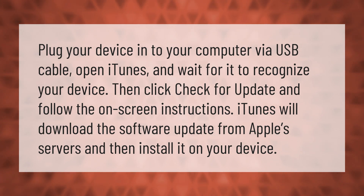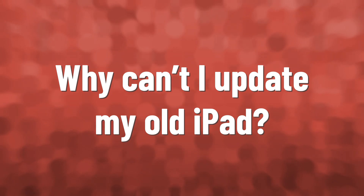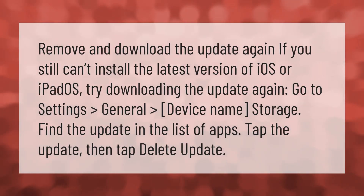If you still can't install the latest version of iOS or iPadOS, try downloading the update again. Go to Settings > General > [Device Name] Storage, find the update in the list of apps, tap the update, then tap 'Delete Update' and download it again.